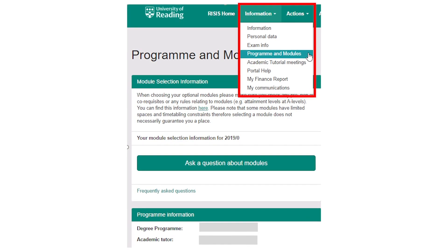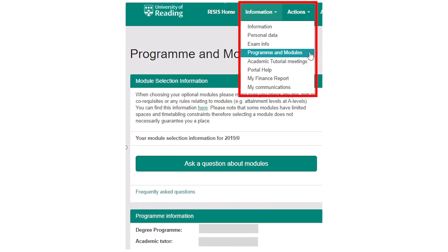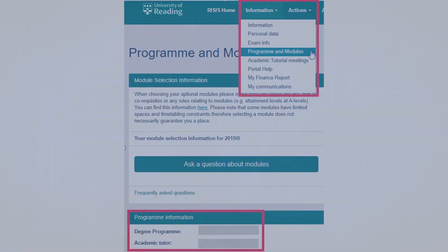What a lot of students don't actually know is you can find out who your tutor is on your RISIS portal. Go on the information tab, then click programs and modules, and it'll be right there.